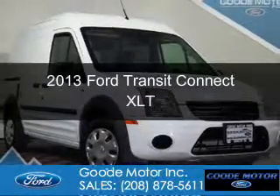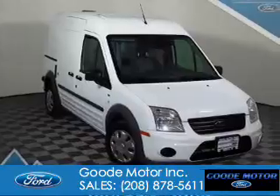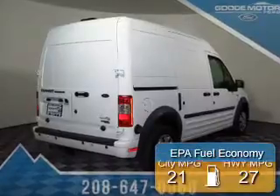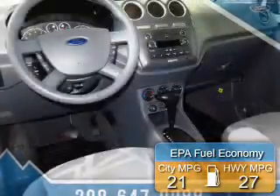This is a used 2013 Ford Transit Connect. It's powered by front-wheel drive, a 2-liter, 4-cylinder engine, and a 4-speed automatic transmission. Great fuel efficiency saves you money by requiring fewer trips to the gas station.